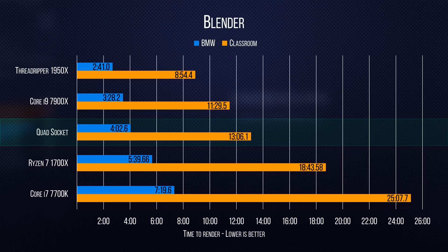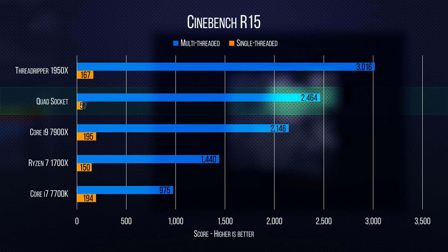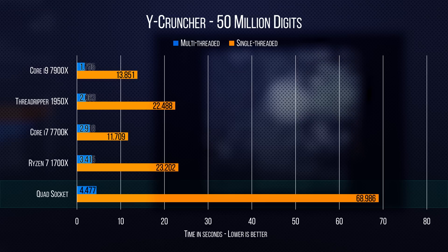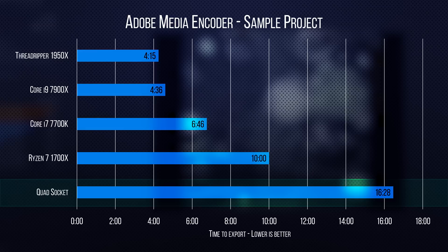So will it blend? Actually, yeah. In Blender, its 3D rendering prowess doesn't quite put it on the level of Threadripper or Core i9, but it handily outdoes the Ryzen 7 1800X for roughly the same overall system cost. Unsurprisingly, Cinebench and 7-Zip show similar results. But a lack of AVX2 support and relatively low cache per core hinders its high core count significantly compared to more modern competition, even in these multi-threaded workloads.